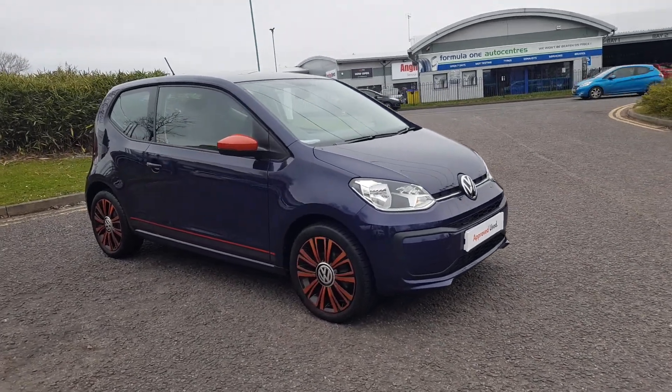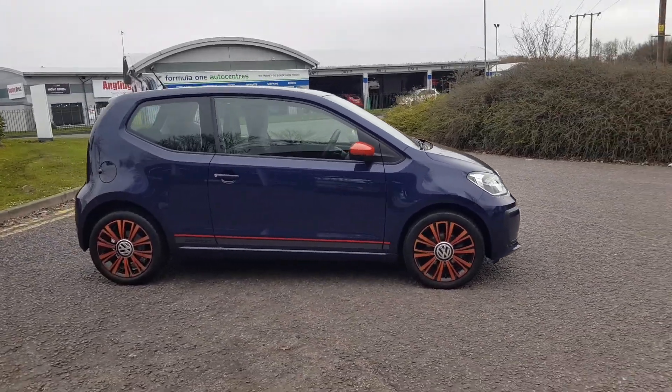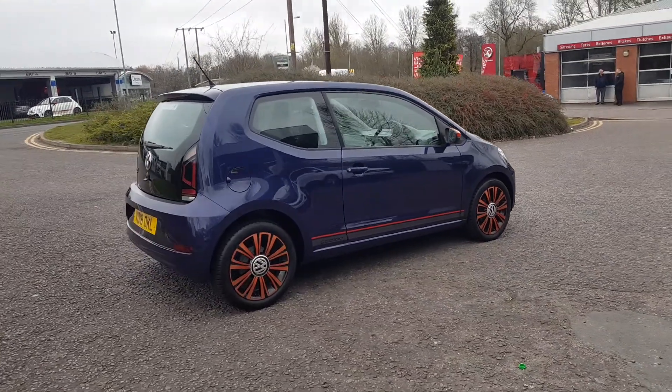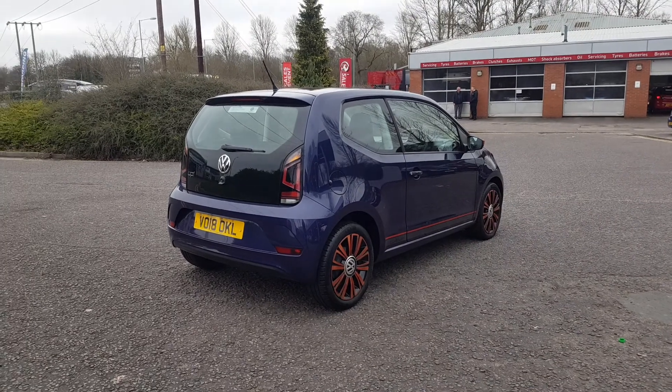Thank you for taking the time to view this stunning vehicle here at Redditch Volkswagen, part of the Trust Group UK. This car is covered by Volkswagen's approved used car program, and this is the three-door Move Up.